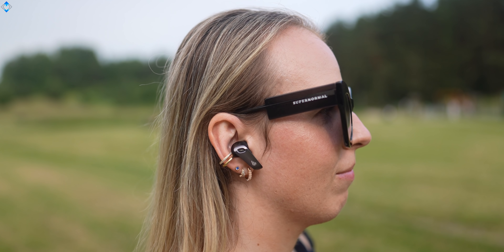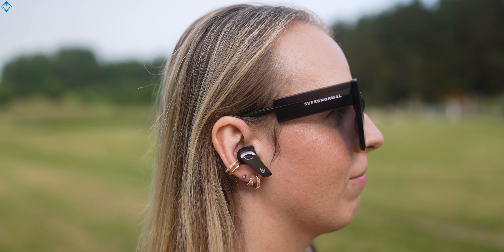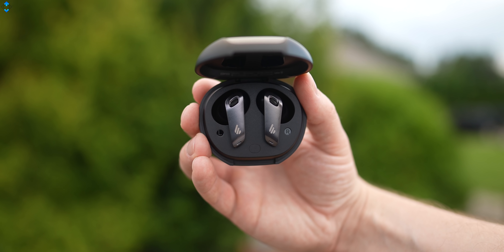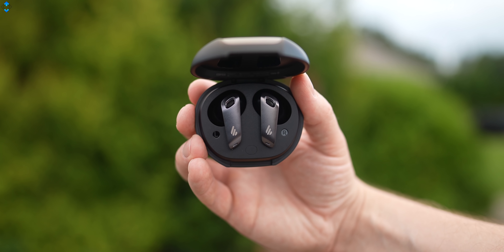I found call quality to be really good thanks to 6 built-in noise cancelling microphones with noise reduction. I also found Bluetooth 5 connectivity to be reliable, with no issues regarding range in my apartment or outdoors.